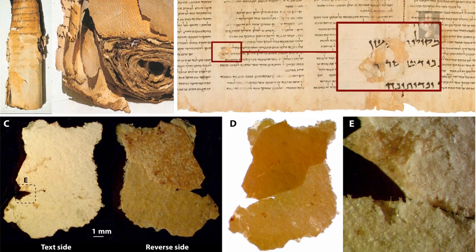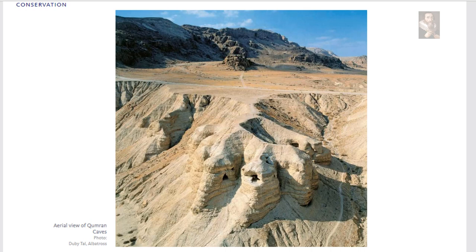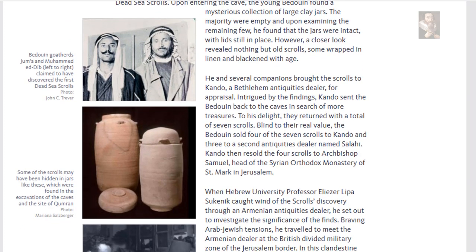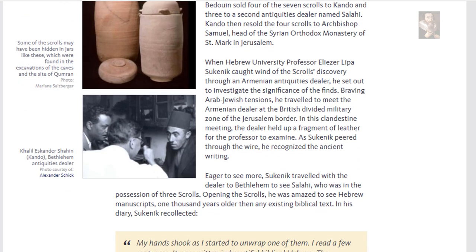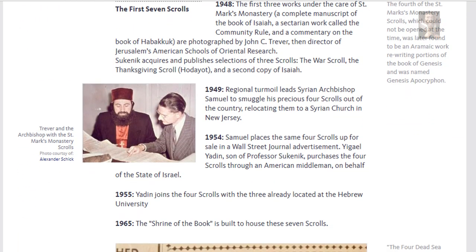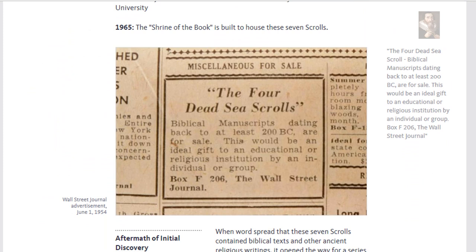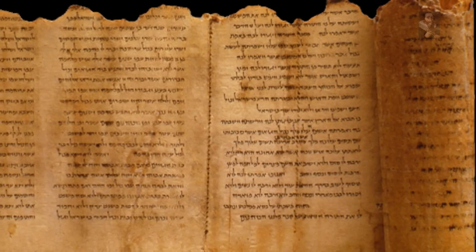Its recovery history is more complicated than that of other scrolls in the collection. Allegedly, a group of Bedouins found it wrapped in cloth in a jar in 1956 in Cave 11 of Qumran, and then sold it to an antiques dealer, who replaced the original encasement with cellophane and transferred it from the jar into a shoe box that he hid under the floor in his house. When scholars finally accessed the scroll some 11 years later, it was severely damaged by moisture, particularly on its outer sheets and upper edge.